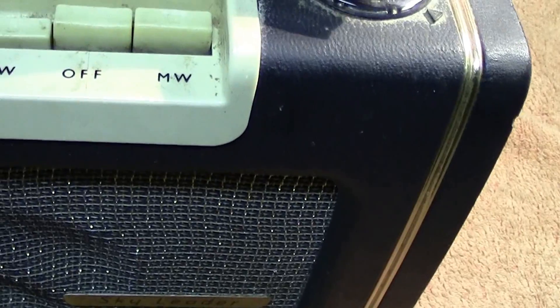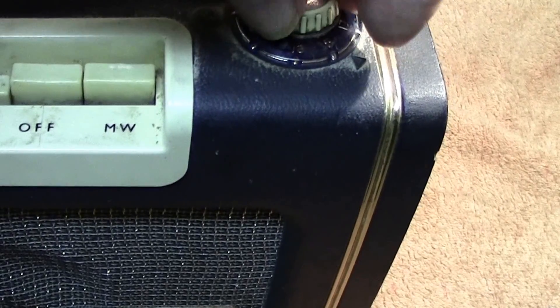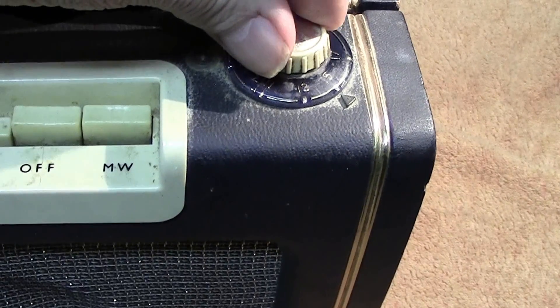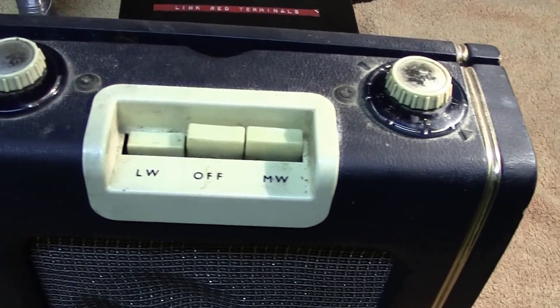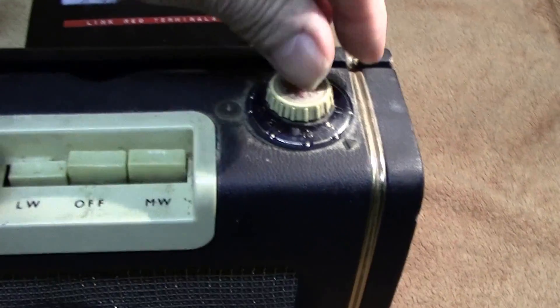Let's turn it on. We've got it on long wave at the moment. The buzzing is caused by a fluorescent light, so I do apologize for that — it's not the fault of the set, it's just picking up interference.